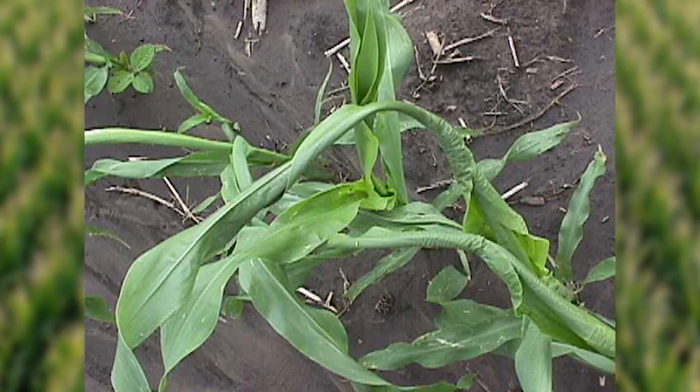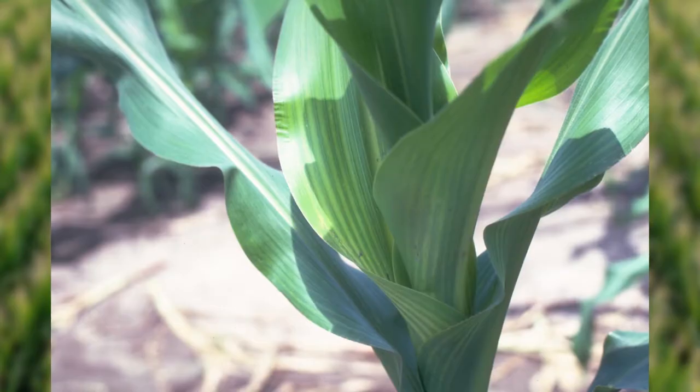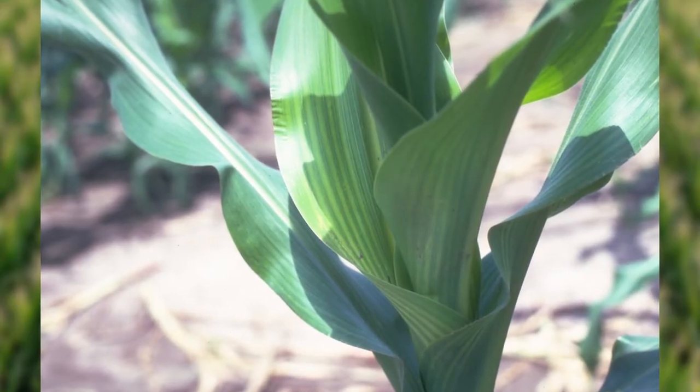If you see young corn plants in the field with tightly wrapped leaves at the whorl, this is rapid growth syndrome, also known as buggy whipped corn. Rapid growth syndrome can occur when certain hybrids experience a sudden change from cool to warm weather conditions, causing a sharp acceleration in the plant's growth rate.